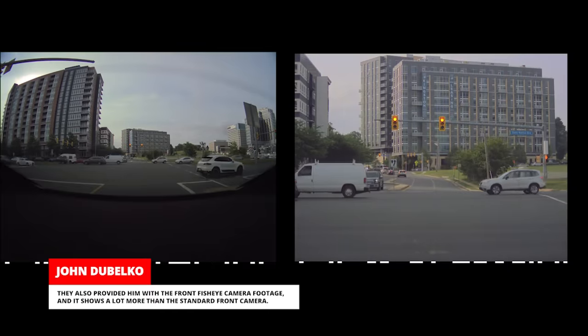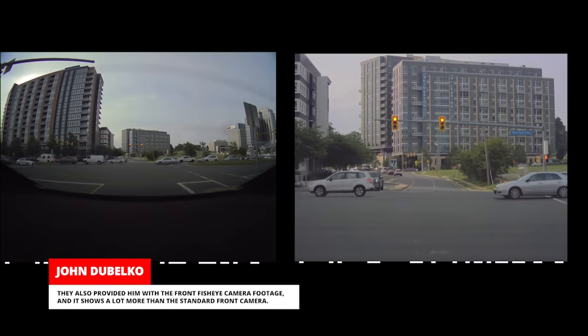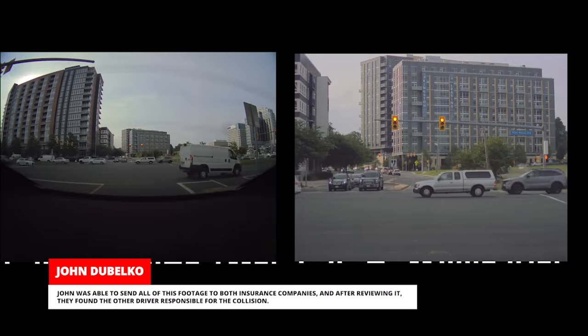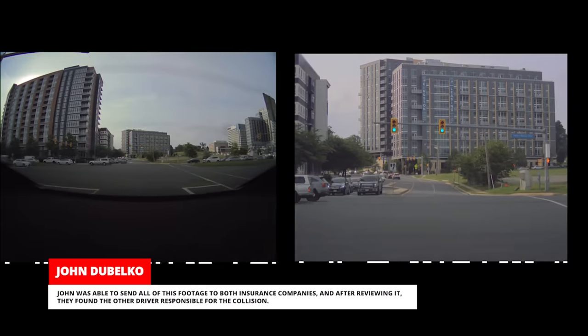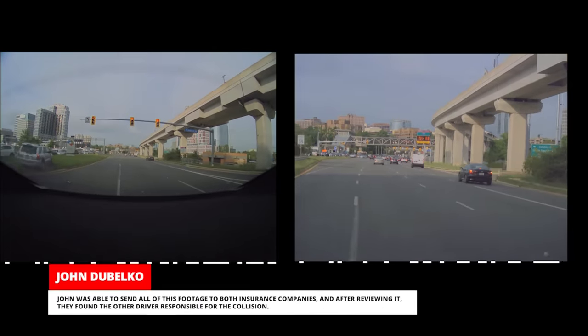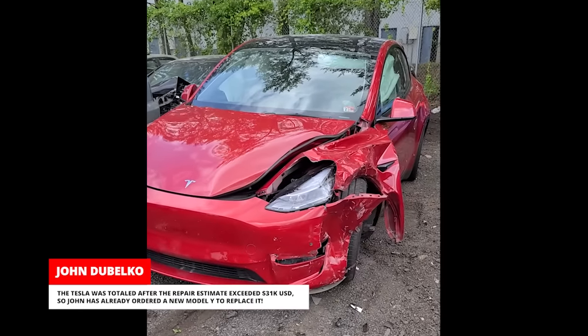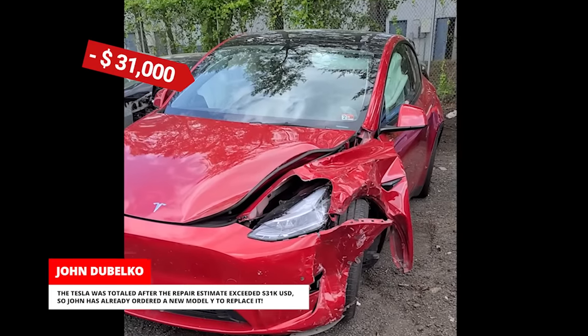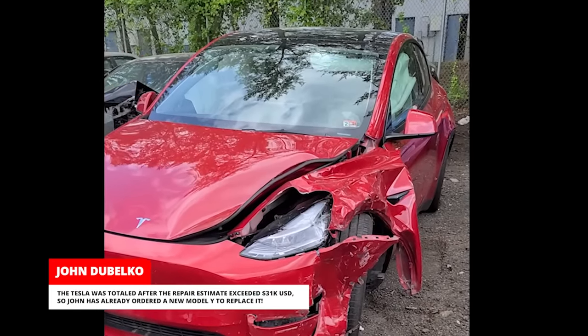Tesla also provided him with the front fisheye camera footage, which shows a lot more than the standard front camera. John was able to send all of this footage to both insurance companies, and after reviewing it, they found the other driver responsible for the collision. The Tesla was totaled after the repair estimate exceeded $31,000 USD, so John has already ordered a new Model Y to replace it.